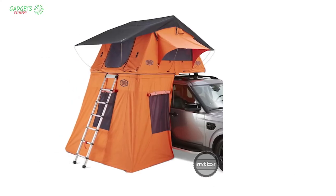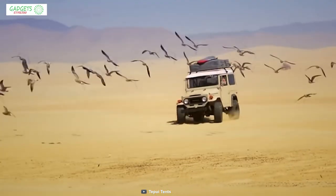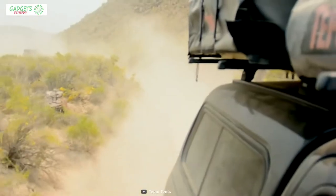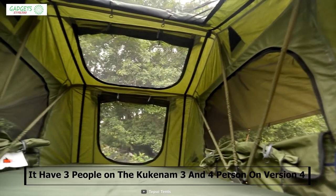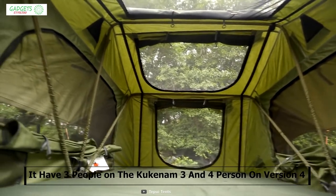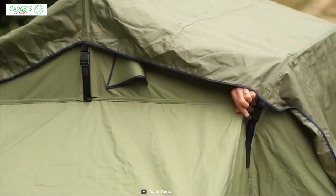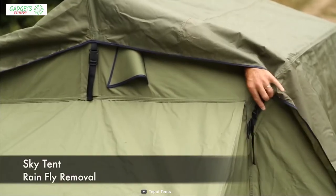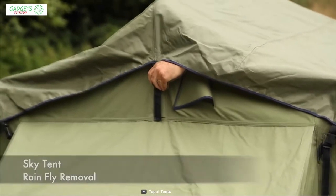The ruggedized Kuknam 3 & 4 Rooftop Tent is the toughest rooftop tent on the market, packing toughness and comfort to make your road trip a success. The Kuknam 3 accommodates three people and the Kuknam 4 accommodates four, offering plenty of space. They both come with two high-density foam mattresses with removable cotton covers for home-like sleeping comfort.